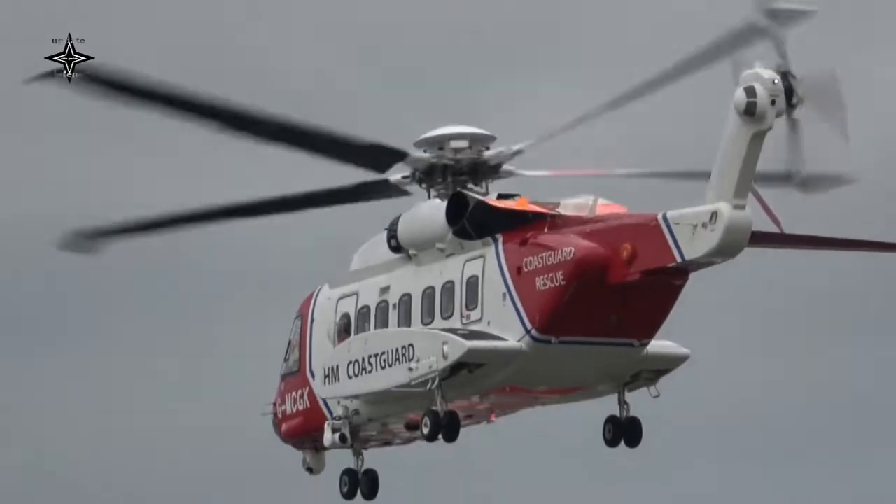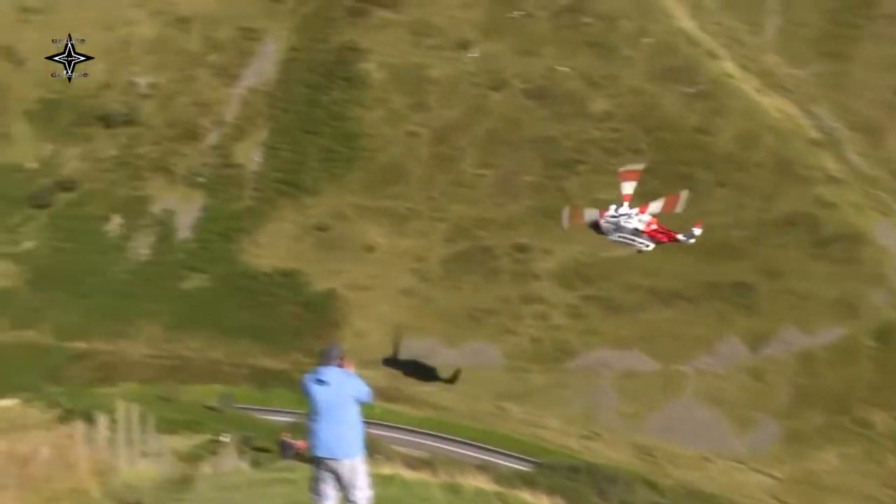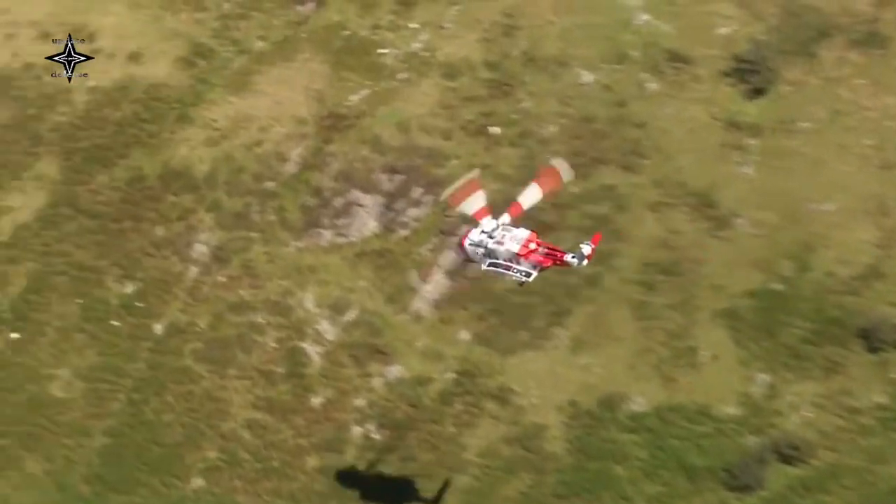The S-92 is a multi-purpose helicopter powered by twin GE CT7-8A turboshaft engines and has an aluminum airframe with some composite components.